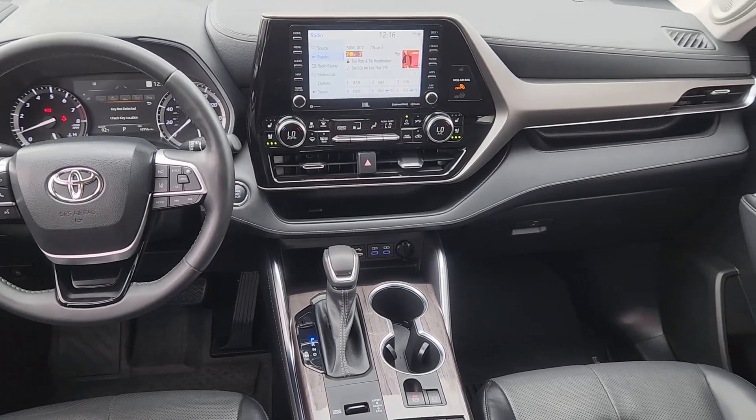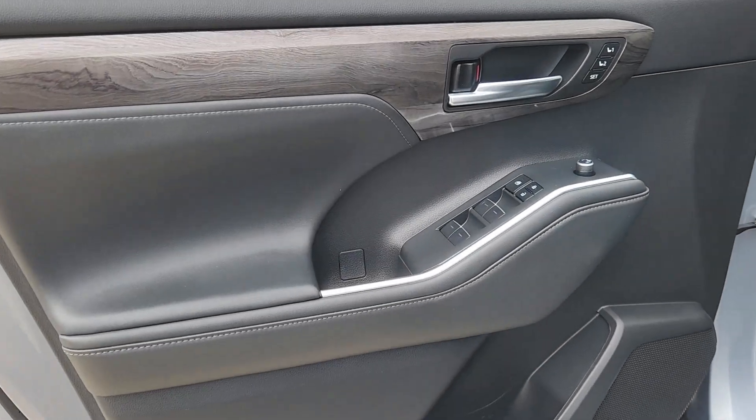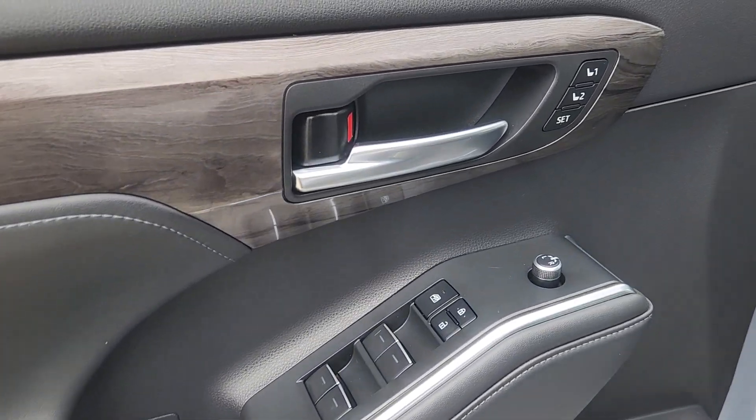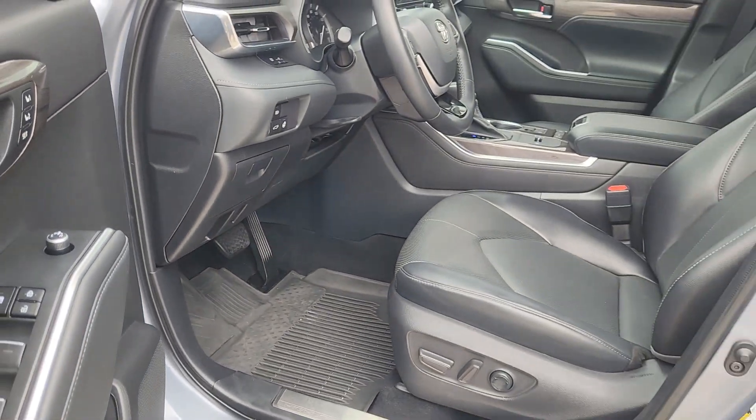Heated steering wheel, Apple CarPlay and/or Android Auto, navigation system, keyless entry, moonroof, fog lamps, backup camera, heated mirrors, power liftgate, satellite radio.